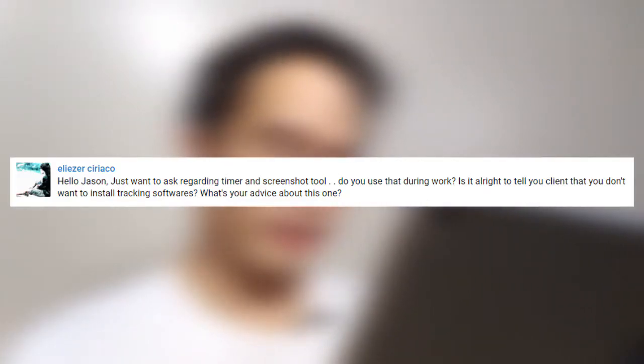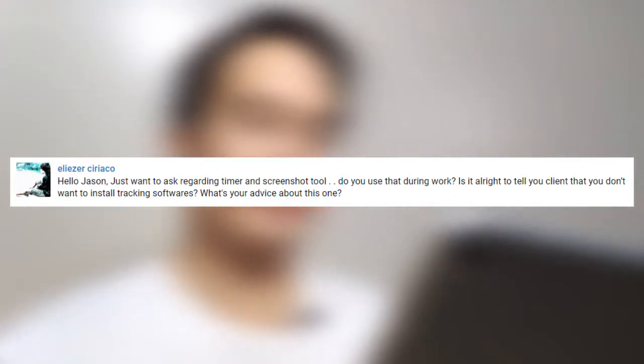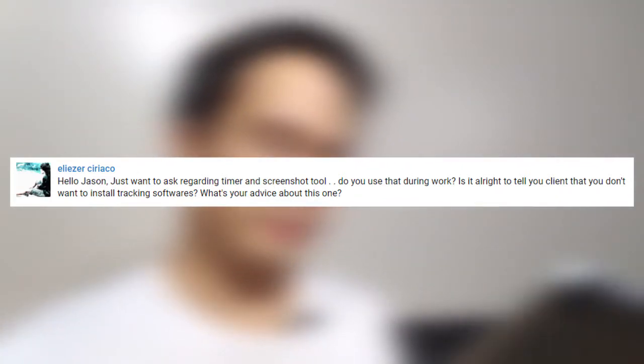In today's episode of Jason Answers, I'm going to answer a question from Eleazar Kirako, and his question is: Hello Jason, I just want to ask regarding timer and screenshot tool. Do you use that during work? Is it all right to tell your client that you don't want to install tracking software? What's your advice about this one?